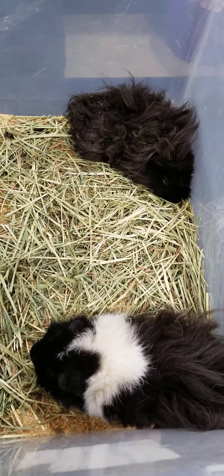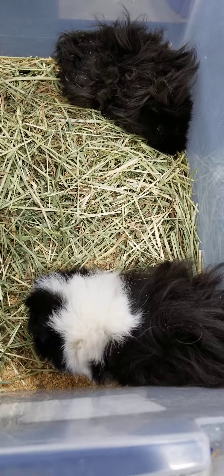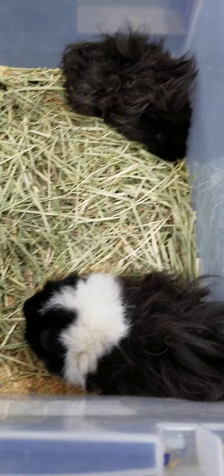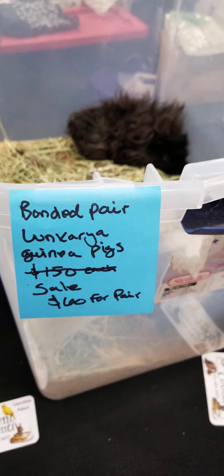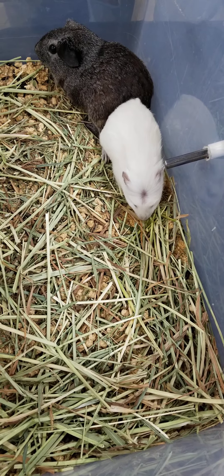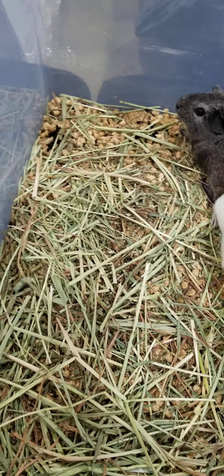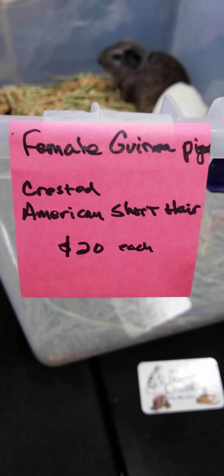Moving along with the guinea pigs — I'm running a special on guinea pigs right now since there are going to be a few months before the next shows start up again. These two are lung carrier boys, they're a bonded pair, and they are around 10 months old. And then I have these two girls — the silver is an American short hair and then I have a dark-eyed white crested out of silver lines. The female guinea pigs are on sale also.